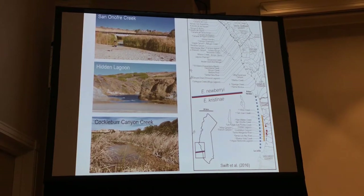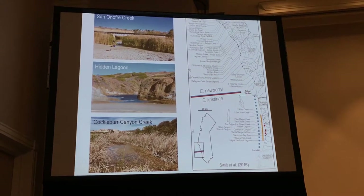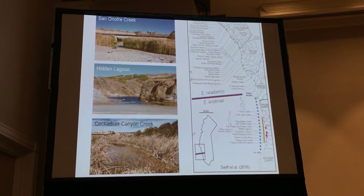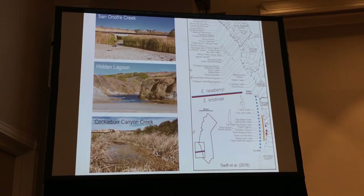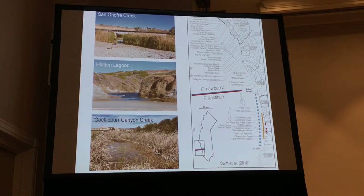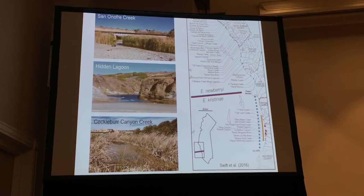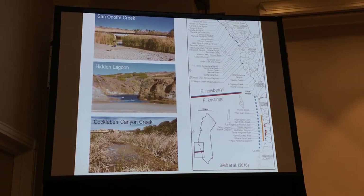This map shows the separation of Nuberiae and Kristinae. It's really at the Palos Verdes shelf — gobies can't move around this rocky point, so we expect the natural range for Kristinae was from Southern Palos Verdes down to La Jolla. The historic range, documented as the brown line, has unfortunately been reduced to only three sites found at Camp Pendleton — actually four now, as I got an email a couple weeks ago saying one site was colonized. But still, this new species is found in only a handful of very small sites, putting them on a path toward extinction. A couple of drought years could really do harm.